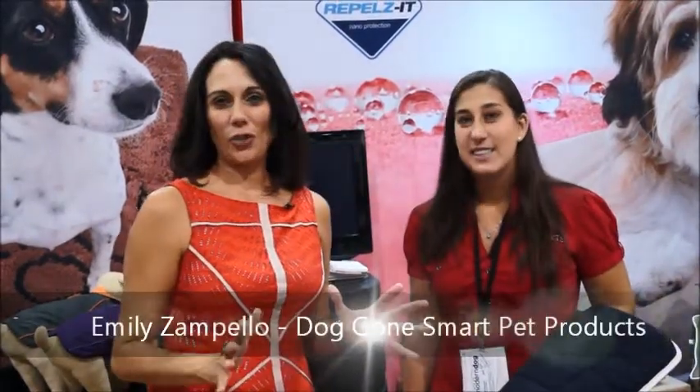Hi, I'm Jen Fidel with ThePackMom.com and I'm here at Backers Total Pet Expo 2013, day number two, looking for functional products. I have found the crème de la crème. Dirty dog beds, wet dog beds, dirty floors — I've got the solution. I'm with Emily from Doggone Smart Pet Products and she's going to show us the solution to a cleaner house.